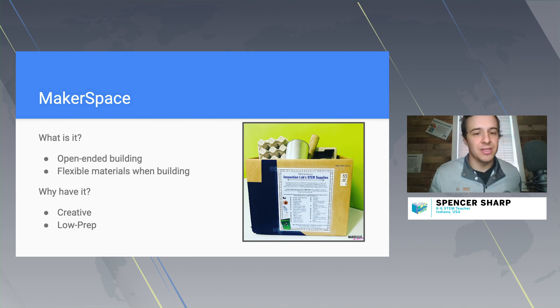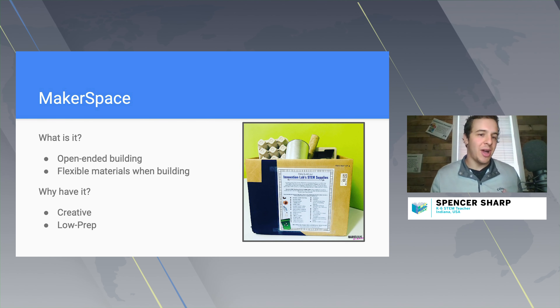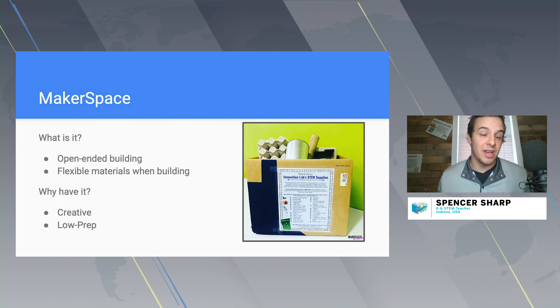The learning really happens for kids with Makerspace when they start to build — like a boat, for example. Now they have to learn about buoyancy, how things float, what makes things float, and weight distribution. All that learning still happens, but through an open-ended building model where kids use materials for a hands-on experience to learn through science.